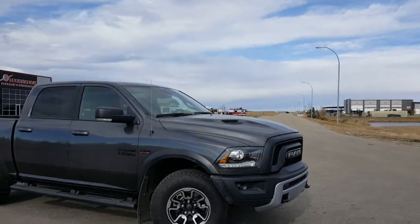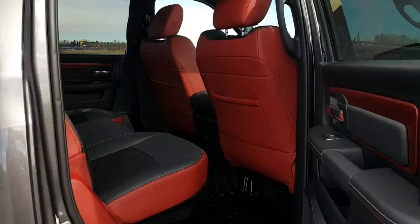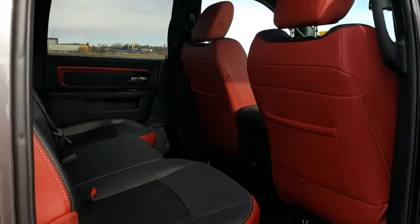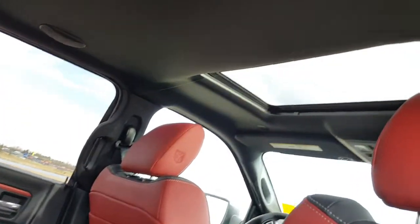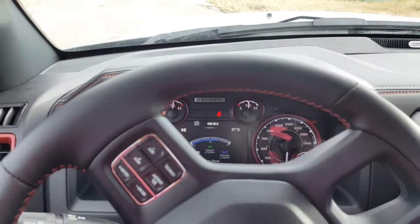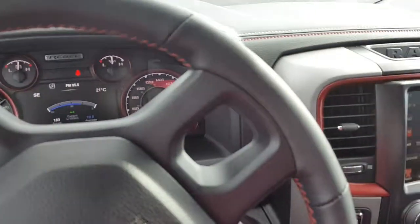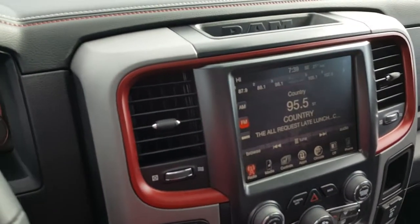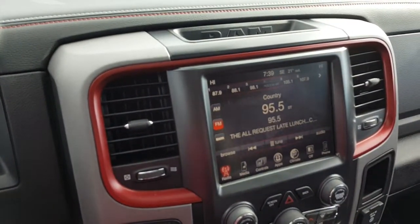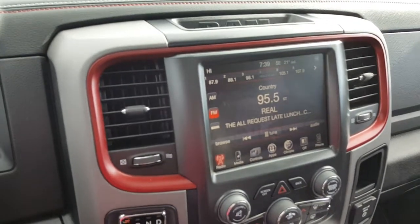this beauty is priced to sell. This interior is gorgeous. Sunroof. Inside this gorgeous interior we have heated front seats, heated steering wheel, 8.4 inch LCD touchscreen, Uconnect phone, Sirius XM radio, and many more options.